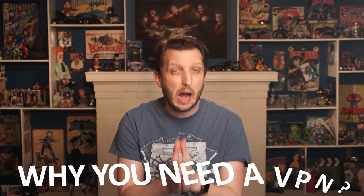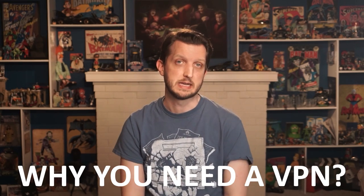Now, of course, like everything, not all VPNs are created equal, and it can be difficult for the average user to find a good VPN to use. So, I went ahead and tested more than 30 of the most popular VPNs on the market to find the best one just for you. But before we get into my VPN recommendations, I'd like to talk more about why you need a VPN.